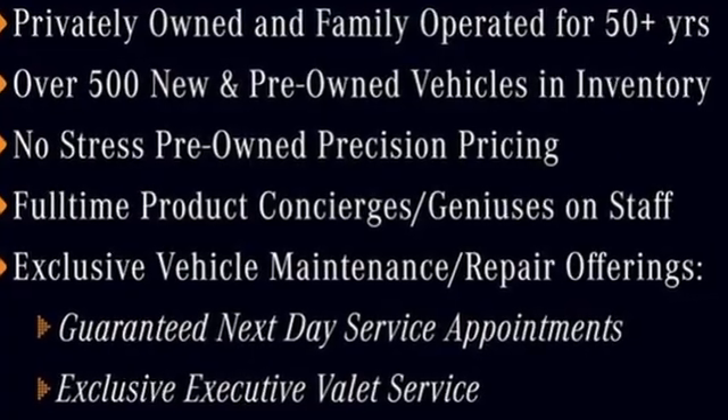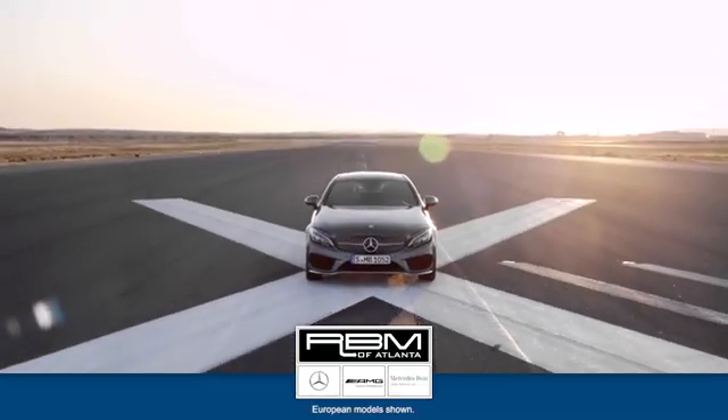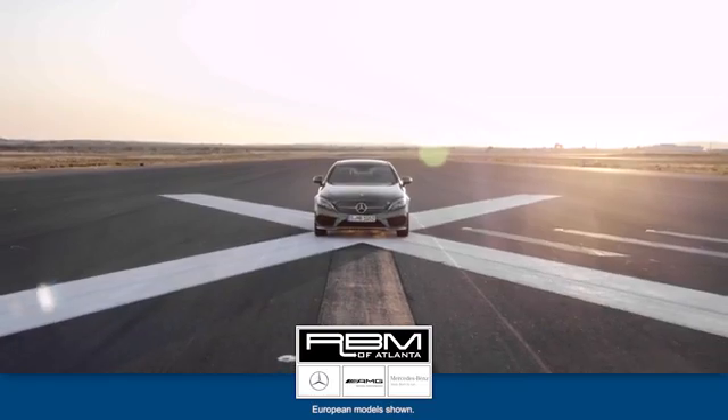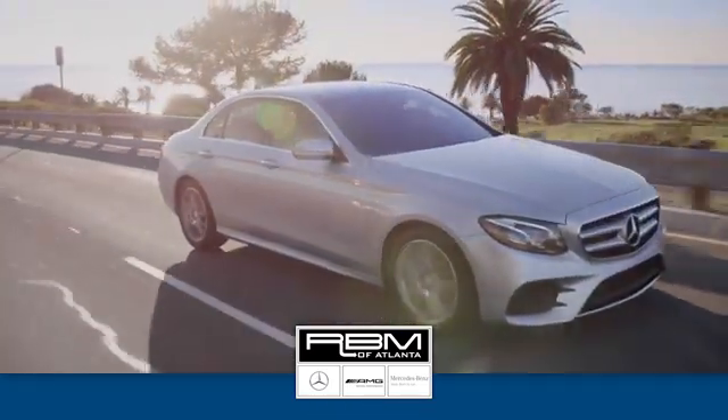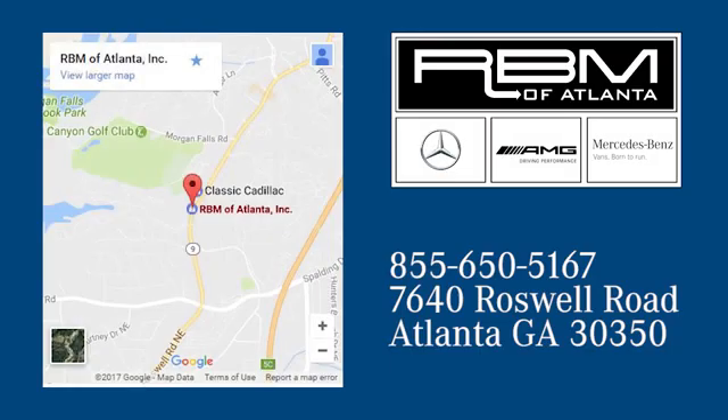See what it can do when you take it for a test drive. At RVM of Atlanta in Sandy Springs, we have the best selection of new and top quality pre-owned vehicles to choose from. We are conveniently located at 7640 Roswell Road in Atlanta.